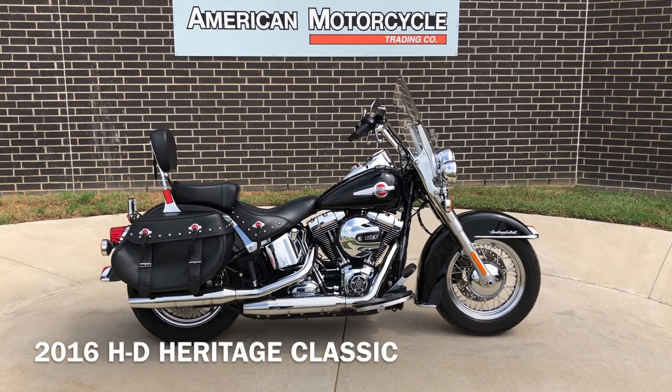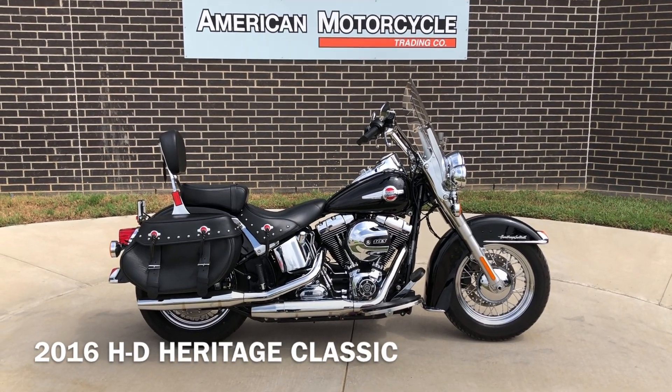This is Rusty with American Motorcycle Trading Company in Bedford, Texas. This is the freedom to choose.